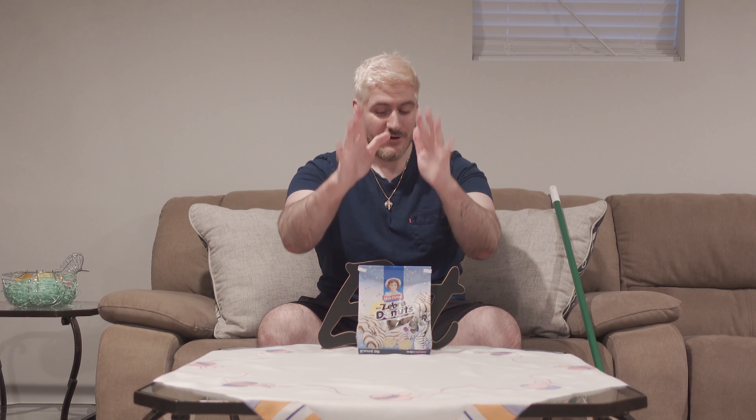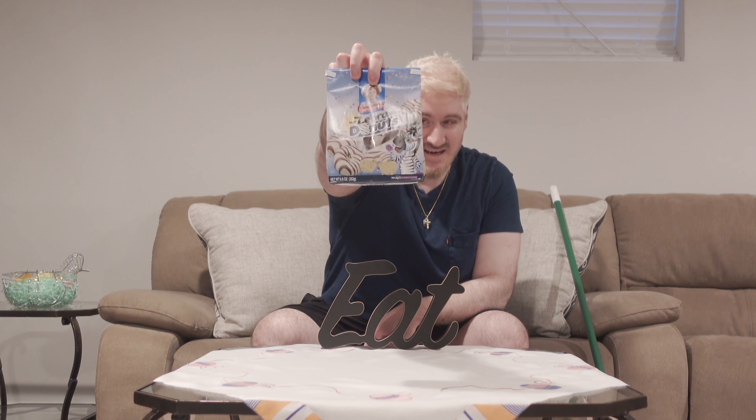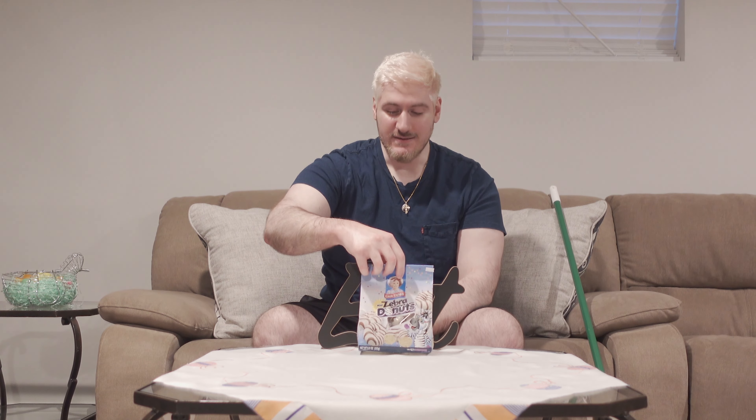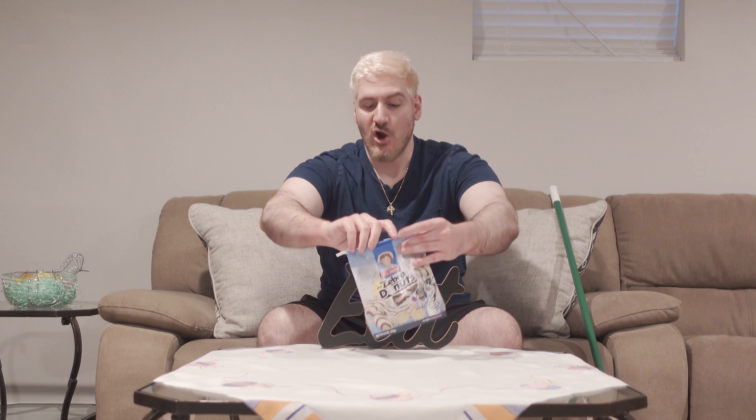If you have not heard, Little Debbie has turned their zebra cakes into mini donuts — we got the mini zebra donuts! I'm excited because I absolutely love zebra cakes, they're always phenomenal. And now we got mini donuts, and the mini donuts are already good themselves, but I was like zebra cake donuts — let's get into it. Hopefully they live up to their name.